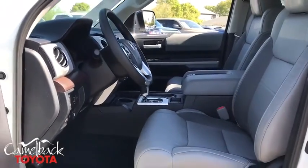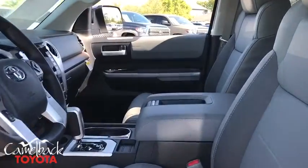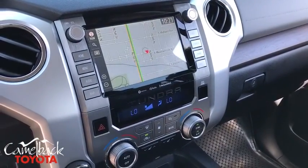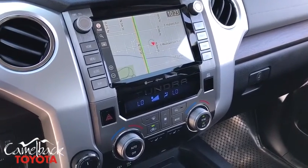Leather-wrapped steering wheel, power steering, four-wheel disc brakes, CD player, fog lights, heated front seats, electronic stability control, compass.